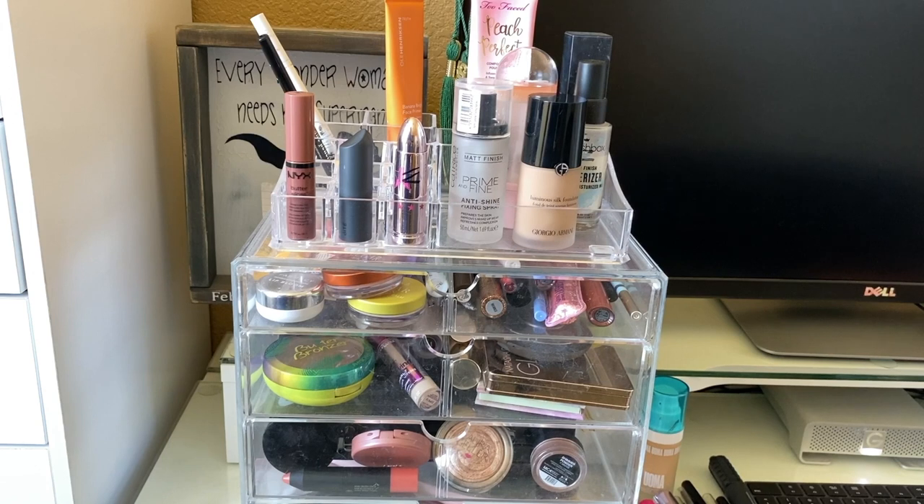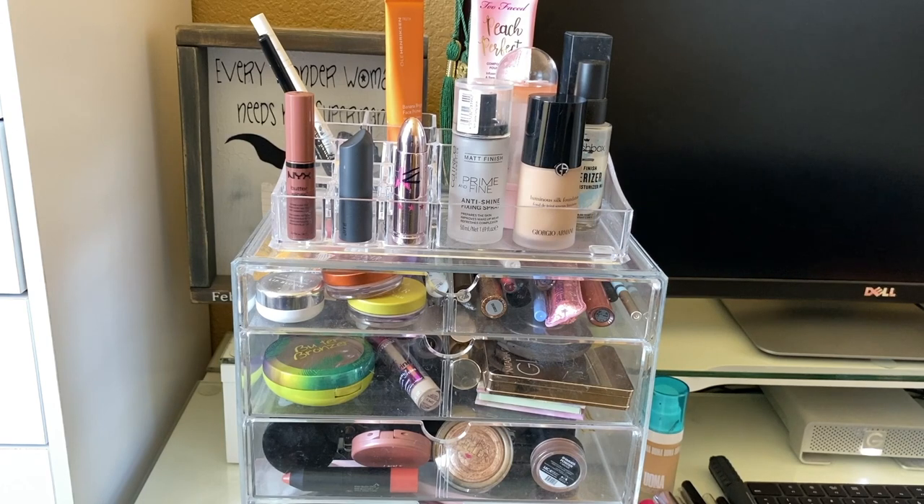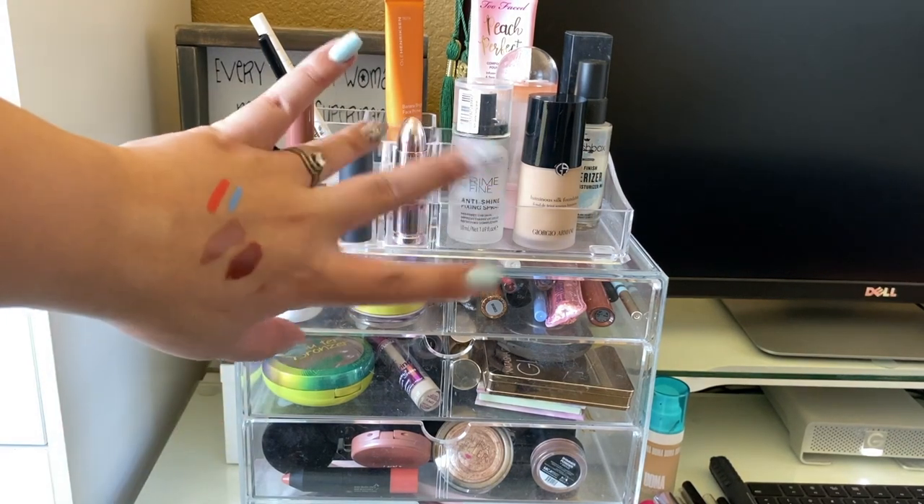Those are all the products I'm going to be taking for this week's shop my stash. I hope you enjoyed the video — if you did, please give it a thumbs up, subscribe if you haven't already, and I will see you all in my next video. Bye!